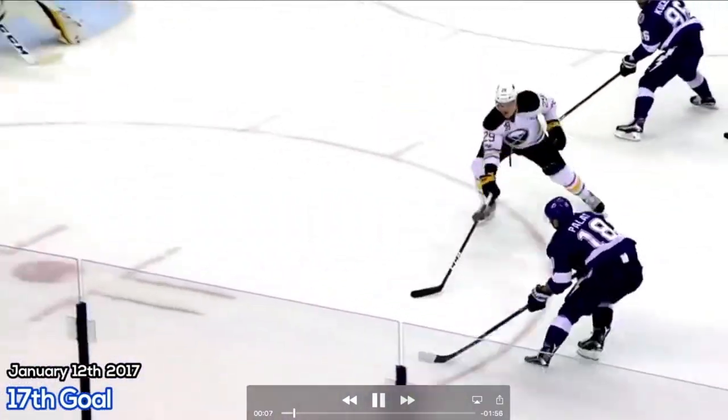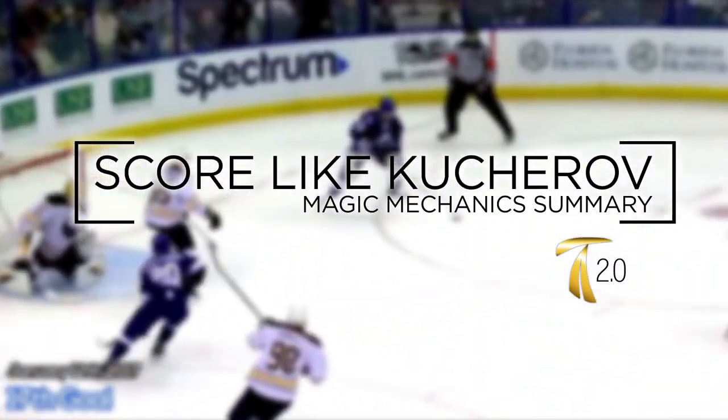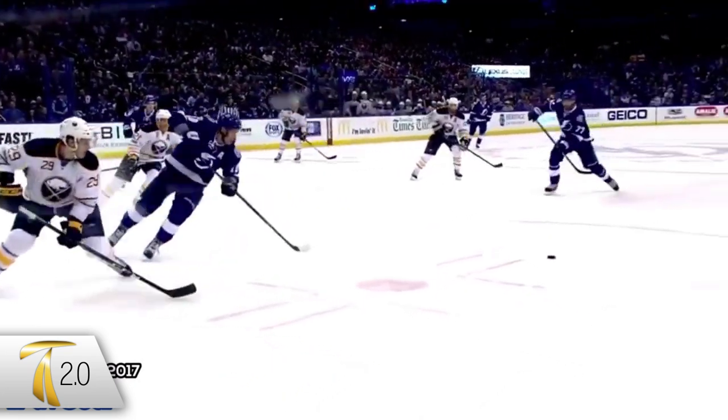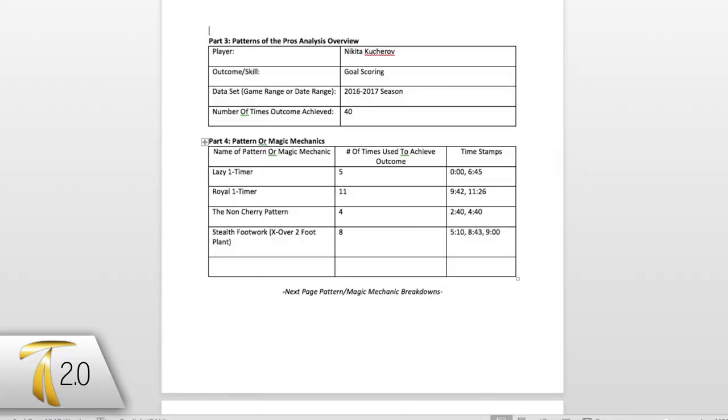Hey guys, Jason here from Train 2.0. In this video we're going to go over some of the research that we've been doing on Nikita Kucherov's 40-goal scoring season in 2016 and 2017. We looked at a few of his patterns or magic mechanics that he used to score, and we came up with four patterns that he used.